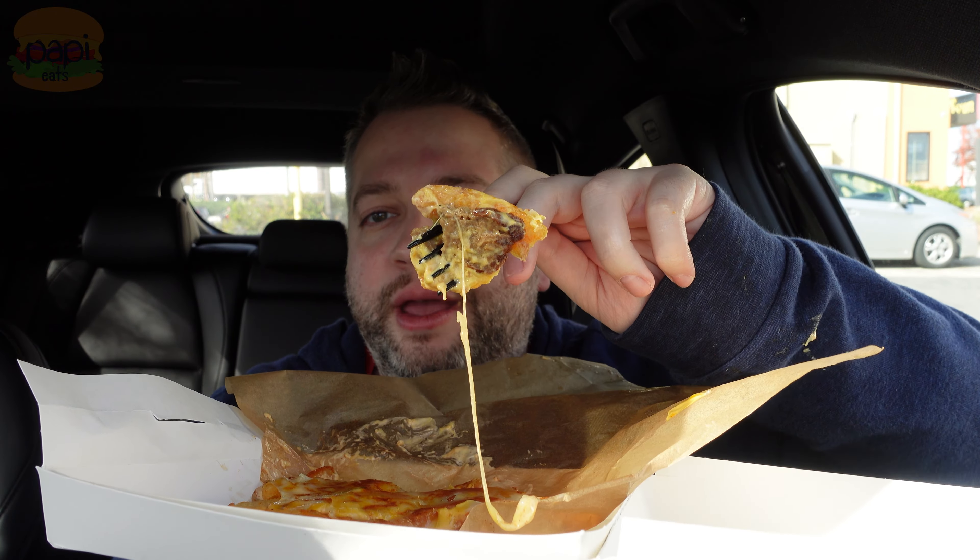I would get this with beef — it's cheaper, and I bet they spread the beef out more. Because I'm not getting steak with every bite. That's kind of sad.